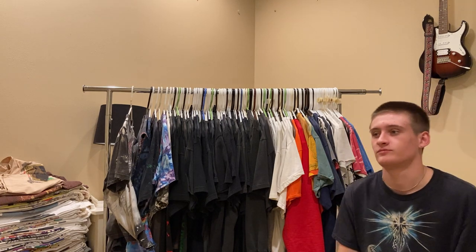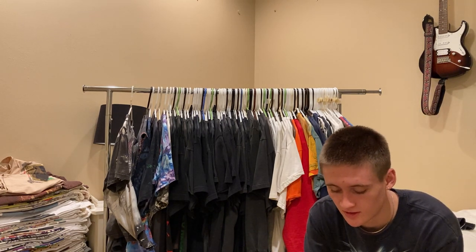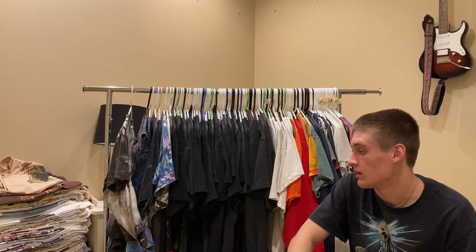So that was all of my tees. Again, feel free to shoot me an offer on some of this stuff. Thank you for watching - I'll leave my Instagram in the description below. And if this does well, I'll probably make some more videos.